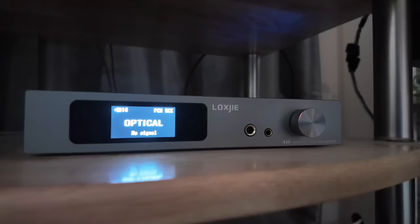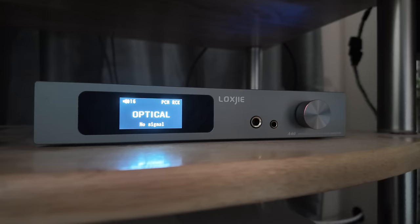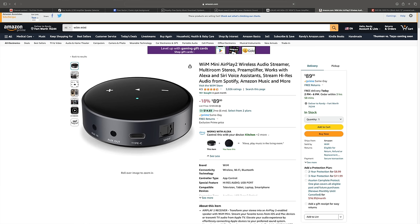How well it did against the amp of the year for 2023 means this is getting an automatic nomination for amp of the year 2024. If you're short on cash and short on space, the A40 from Lox G checks off a bunch of boxes. It doesn't have a streamer, but you can buy a Weem Mini later for $80 and put it in the optical input. It also has LDAC Bluetooth alongside aptX and AAC. At $255, this thing does everything better than it probably should. Thank you so much for watching — if you liked this video, give it a thumbs up and consider subscribing.